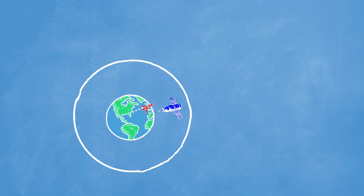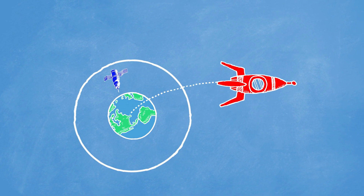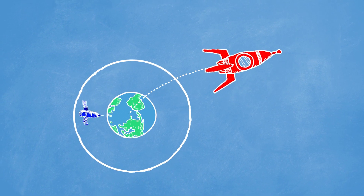Escape velocity is not really about getting going really fast. Like the name implies, it's all about trying to escape the gravitational pull of Earth. We should actually call this escape the Earth speed.